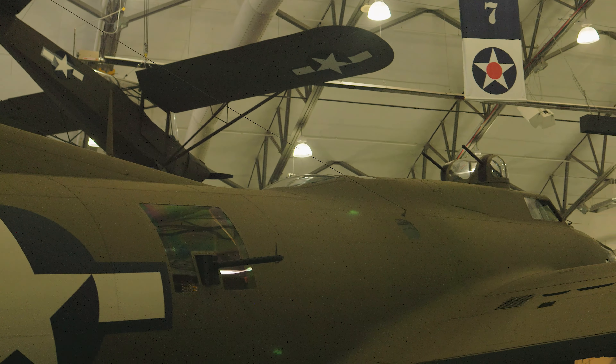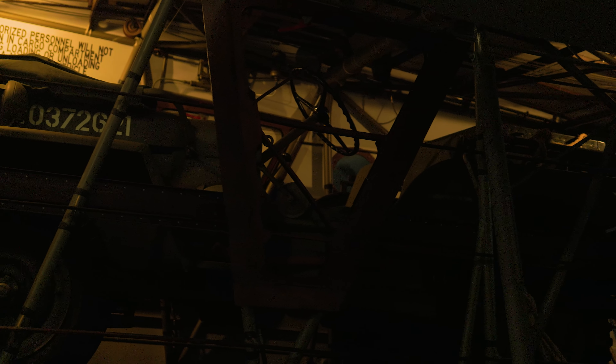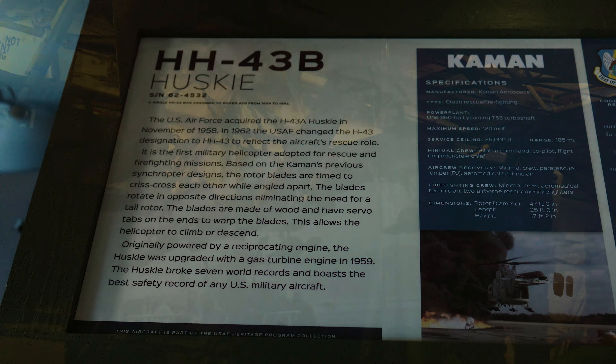So this old girl gets a lot of attention — a B-17 Flying Fortress. Of course this is not a military transport aircraft, but I guess if you have a B-17 sitting around you might as well put it in the museum, right?